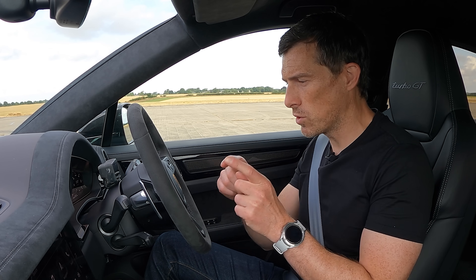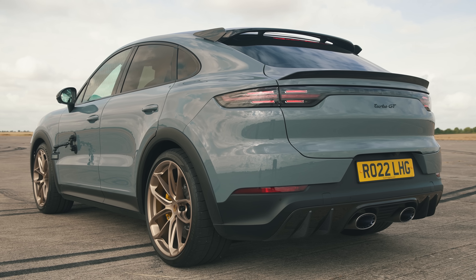Let's start this video in the best way possible, by launching these cars to compare their performance. I'm going to time them 0-60 and over the standing quarter mile. I'm going to start with the Porsche Cayenne Turbo GT, as it is the benchmark for SUV performance.